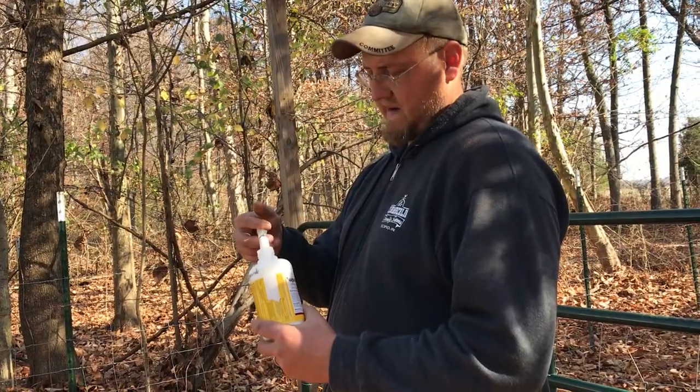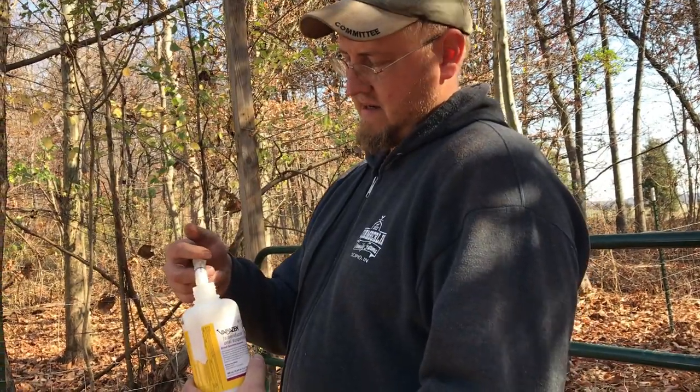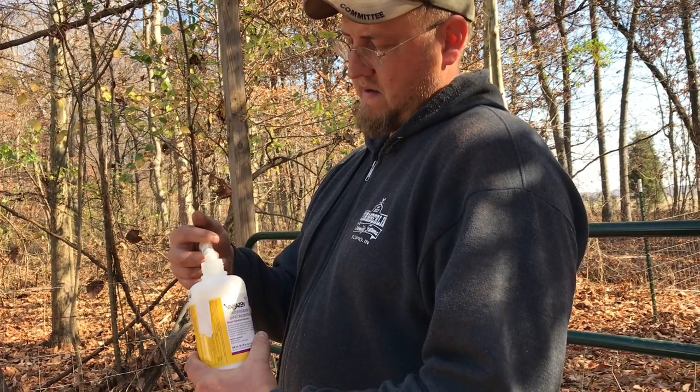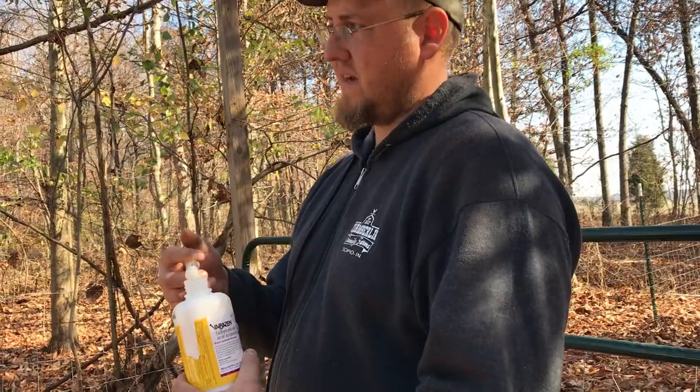Here we are back at the farm, site one, and we're going to go ahead and unload the animals and get them all wormed. We're giving them Valbazine — it's a de-wormer. You only give about one milliliter for every 25 pounds the goat weighs.